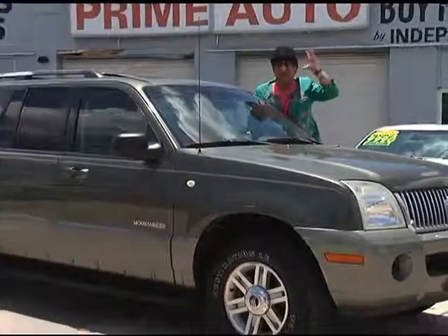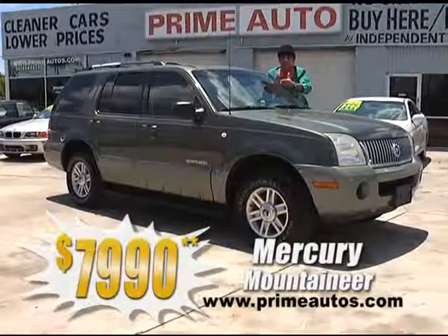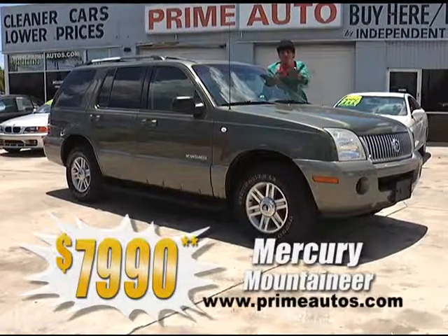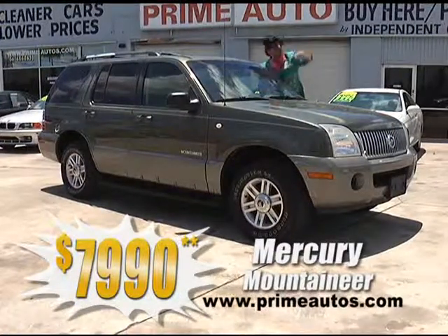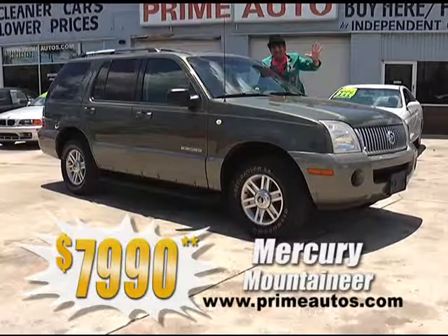Talk about loaded and luxurious — this gorgeous green Mercury Mountaineer has premium two-tone leather, third-row seating, dual AC, power sliding moonroof, CD player, running boards, alloys, and more. You can drive it away today for only $79.90.